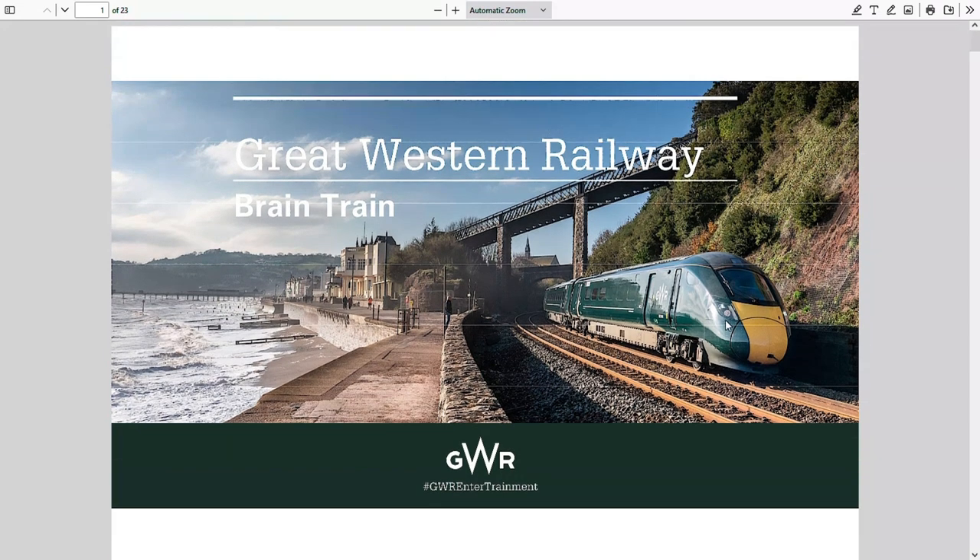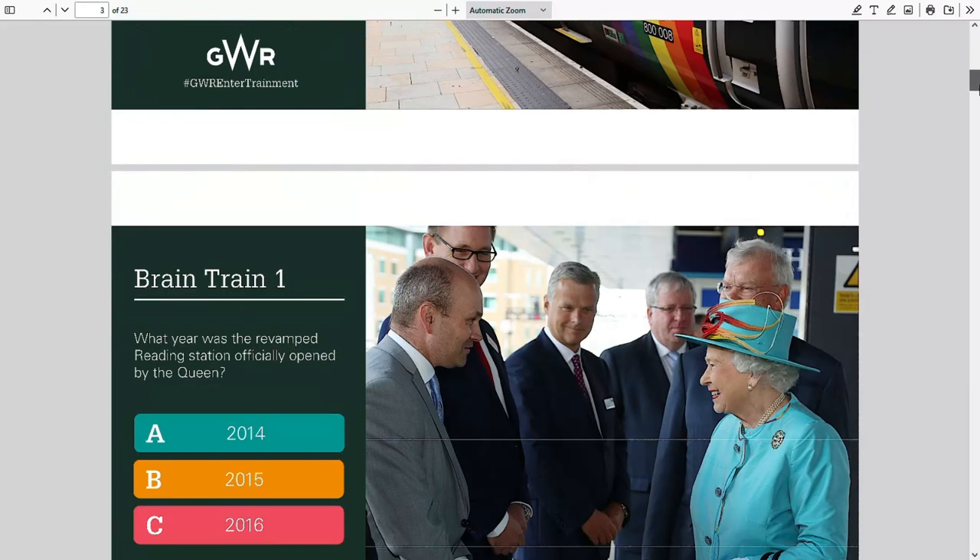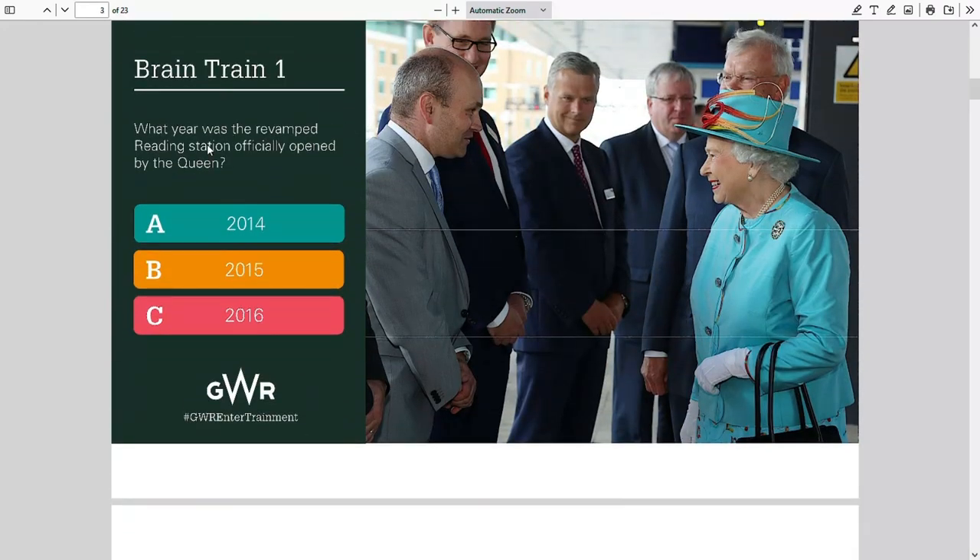That's a Class 800 — that might be an 802 actually. And that's Dawlish, isn't it. Let's not pretend to be stupid already. Question one: what year was the revamped Reading station officially opened by the Queen — 2014, 2015, or 2016?